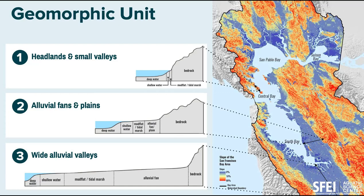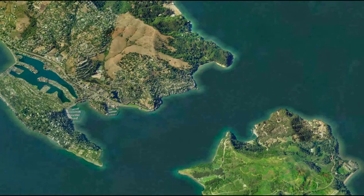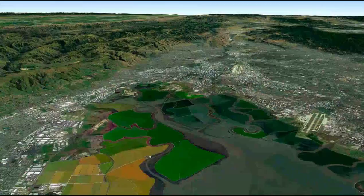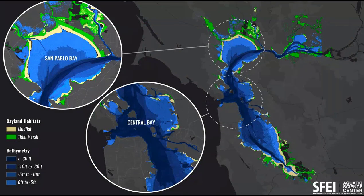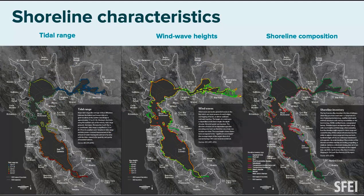We divided the bay into three major zones based on the land-water interface: headlands and small valleys, deep headlands in Marin with deep water, and wide alluvial valleys like Santa Clara with more sediment and space for marshes. Some areas have land going into shallow and deep water. It's not rocket science — it's using the physics of this place to assign suitability for nature-based strategies.